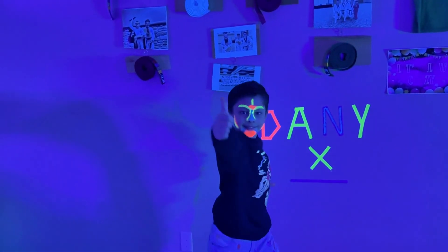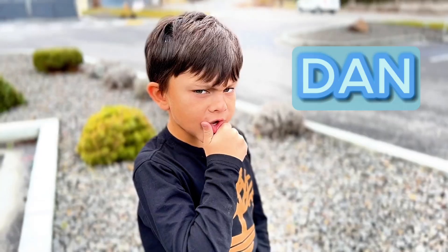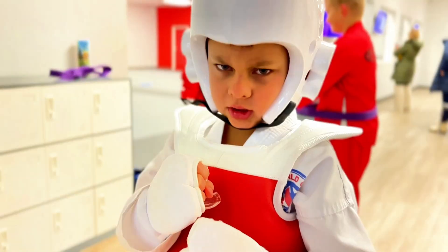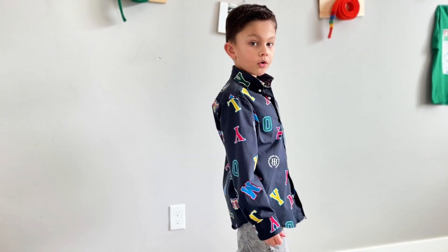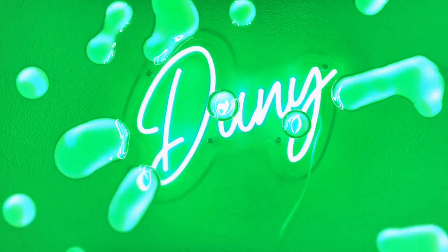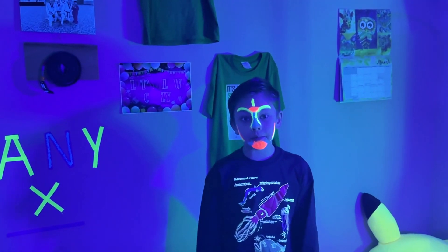Hey guys, my name is Danny. Let's play together, let's have fun — come join me and grow with Dan. Do you ever ask yourself why and how do animals get their glow?